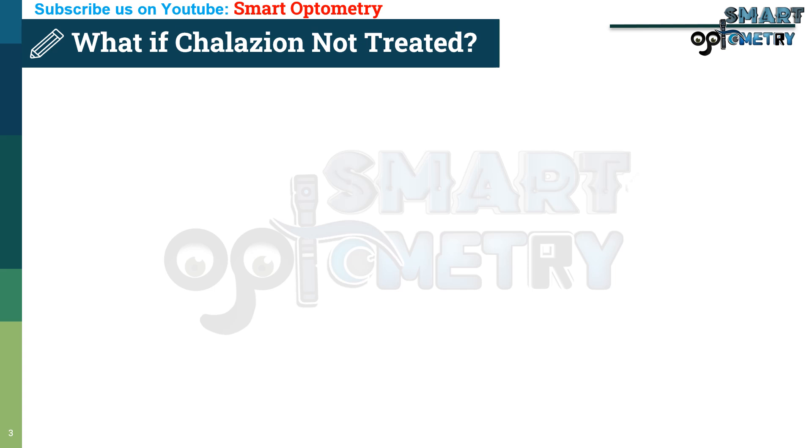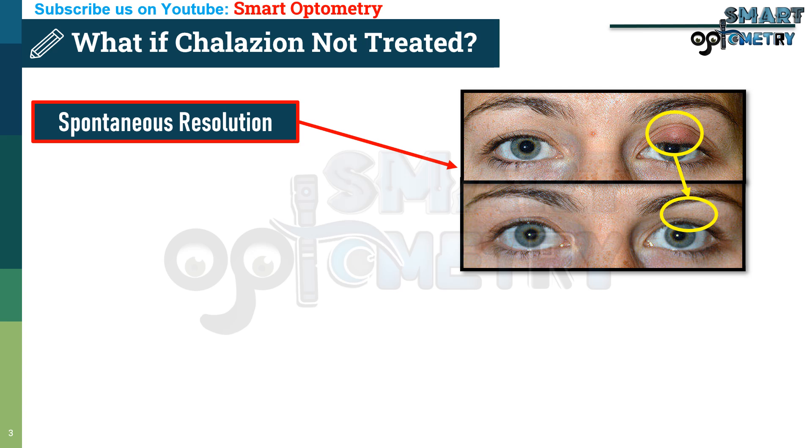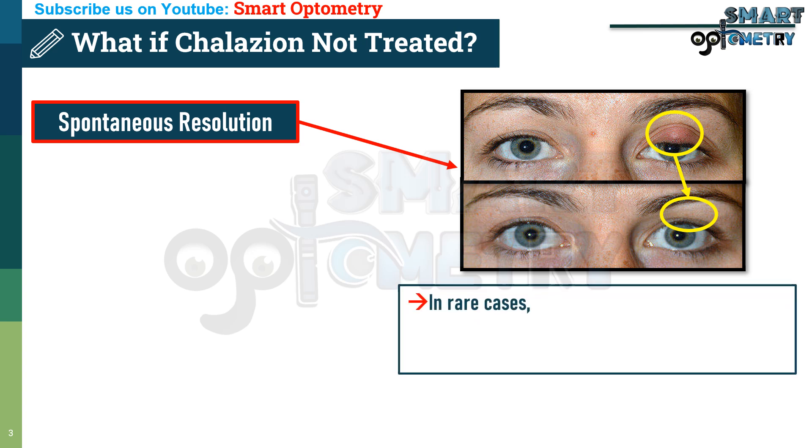Complications of collation. 1. Spontaneous Resolution: If left untreated, in rare cases a collation may resolve on its own without any treatment.